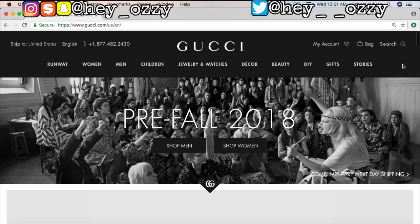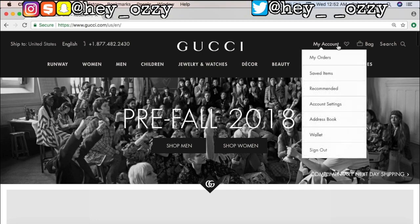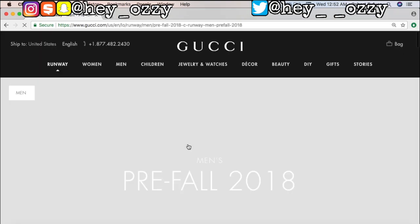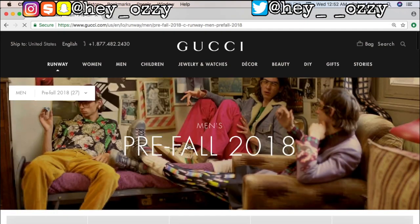They're gonna send you emails when they're having new offers, codes, sales, and all that type of stuff. So go ahead and make yourself an account because when you're checking out it'll just be quick and easy. Since I'm a man, I'm going to shop in men's, and I was looking specifically for Gucci slides.